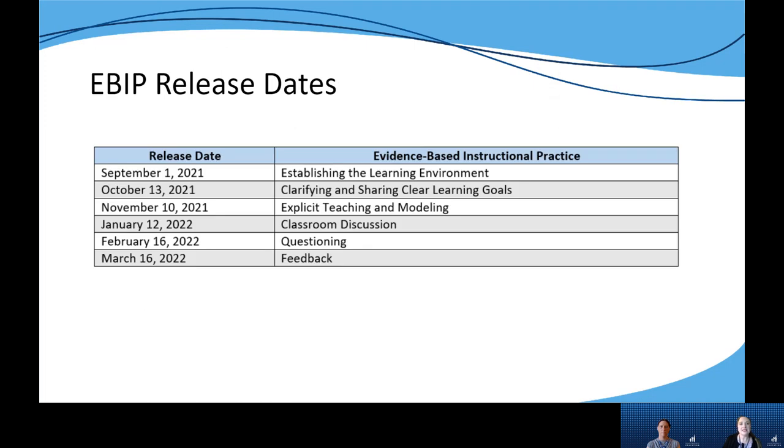We will be releasing six total EBIP modules in the fall of 2021 and spring of 2022. Here you can see the release dates for each individual EBIP. While there are numerous EBIPs we could have chosen, these six were strategically selected because they support students in reaching their intended learning outcomes across all content areas and within the KAS.